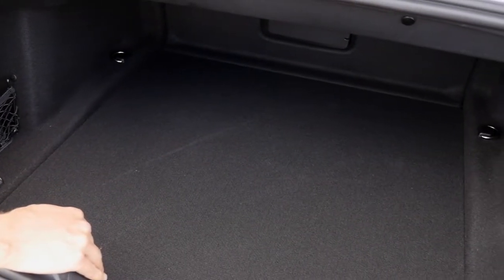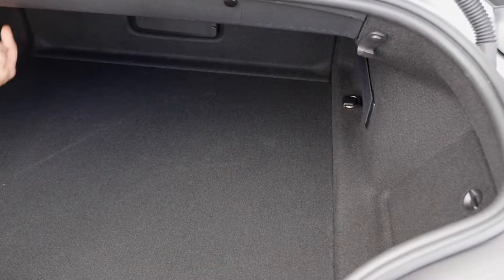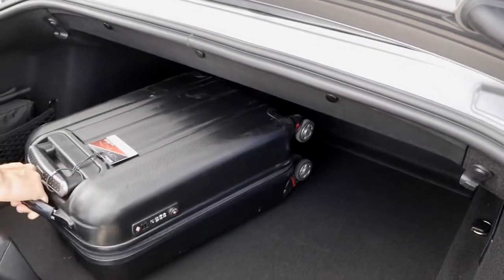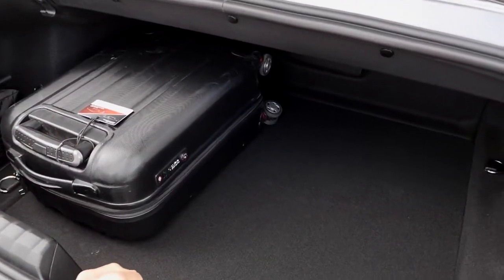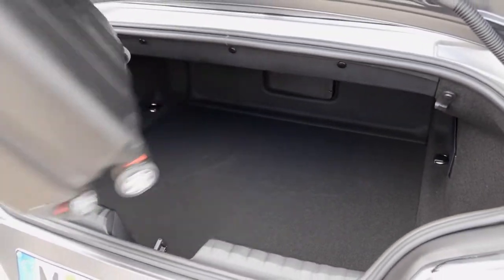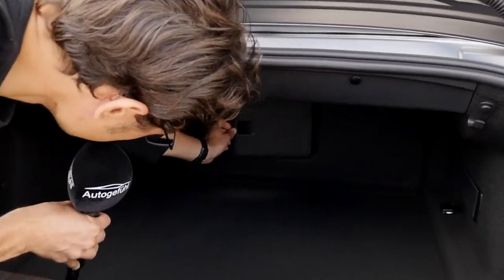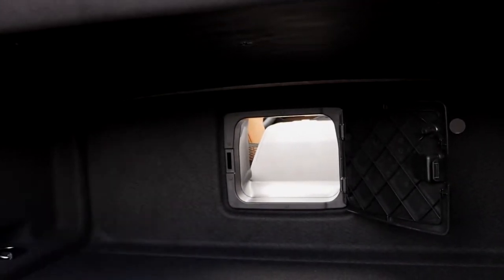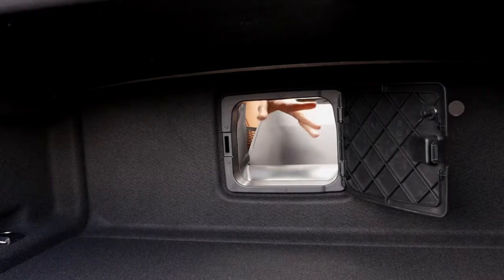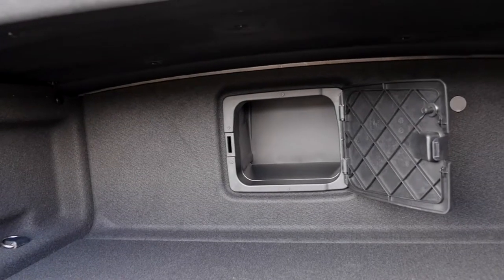You can also open a small hatch at the back. Once opened you get some more loading possibilities. And with 281 liters remaining regardless of roof position, that's a clear advantage of the soft top over a retractable hard top.